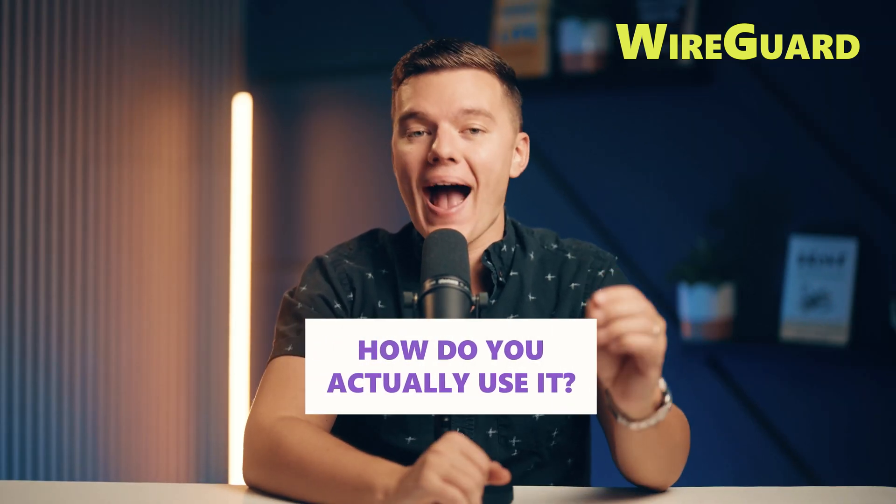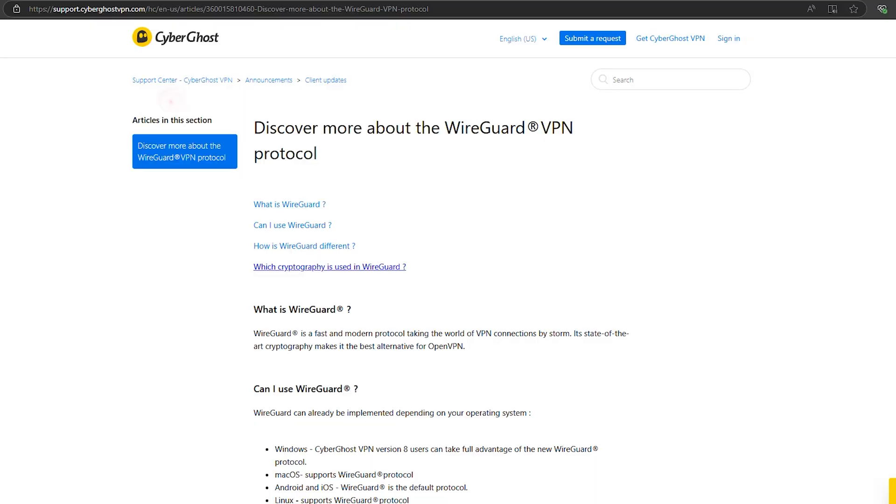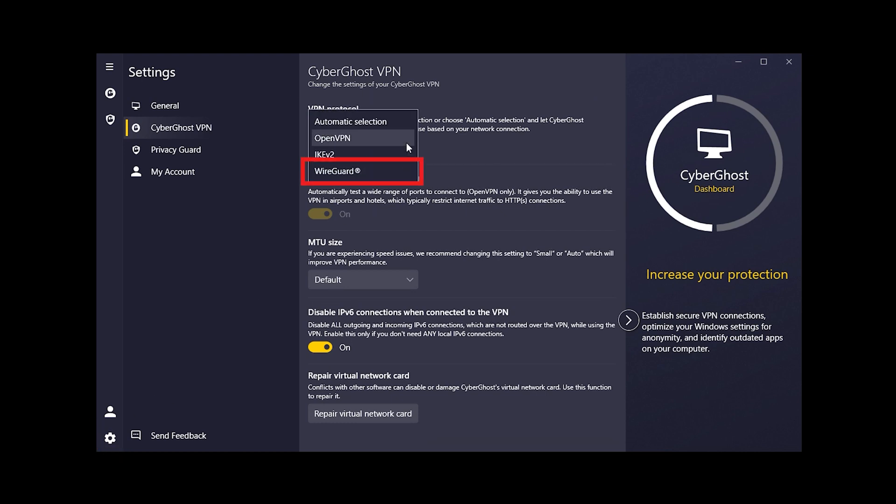Maybe you're sold on WireGuard at this point, but how do you actually use it? The good news is that a bunch of top VPNs already support it. First up is CyberGhost, which is super simple to set up — but don't let that fool you. It's got top-notch speed and security nailed down. With WireGuard encrypted across all platforms, it's perfect for streaming, gaming, or just staying secure online.